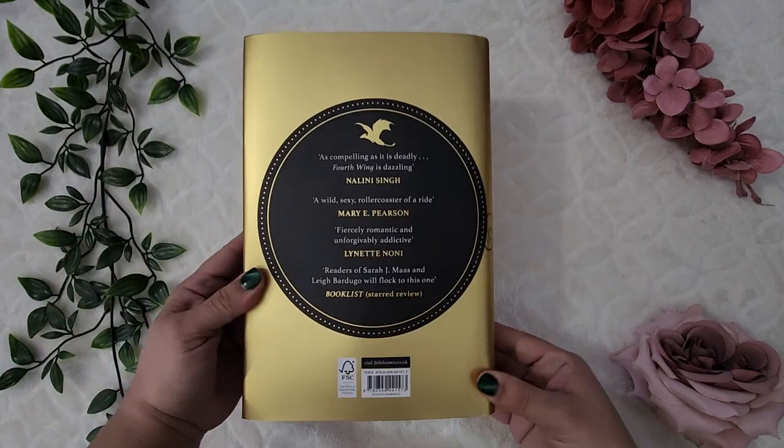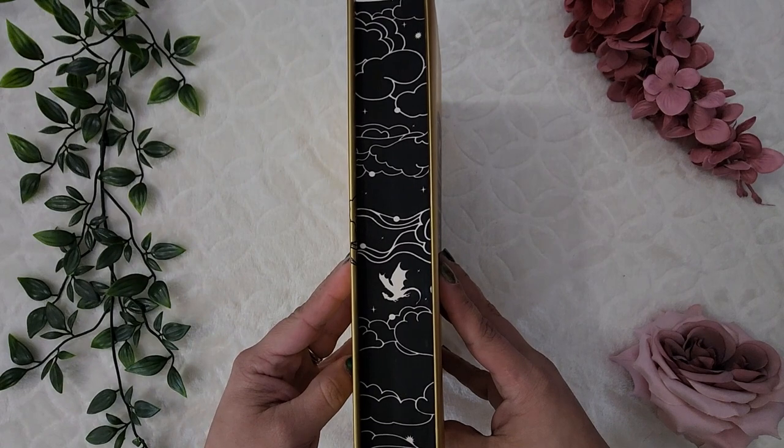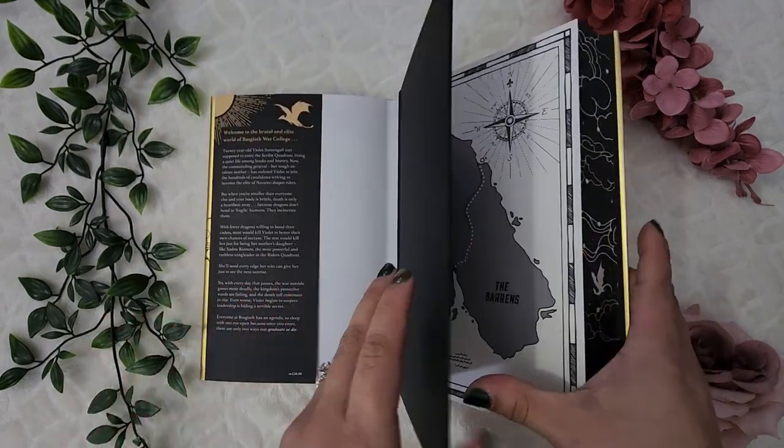Next I received my Waterstones edition of Fourth Wing, which actually matches the sprayed edges of the Iron Flame from Waterstones. The inner map is a little bit different from the original, but I'm excited to have this one. I loved Fourth Wing and can't wait for more of the series.